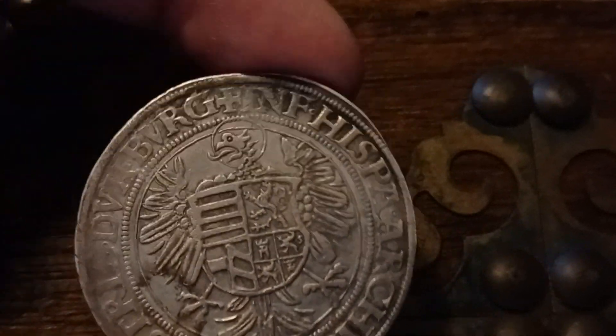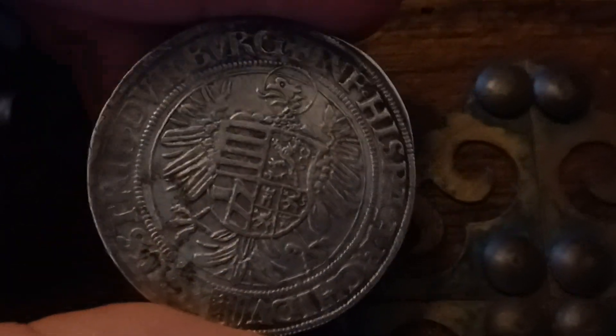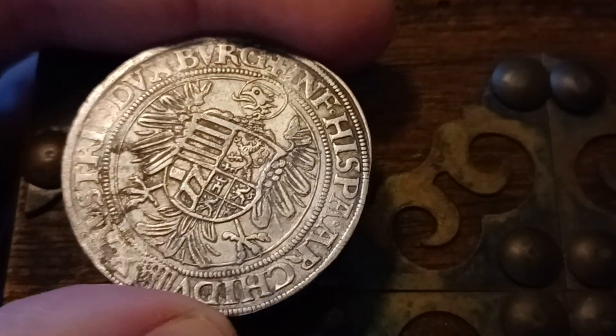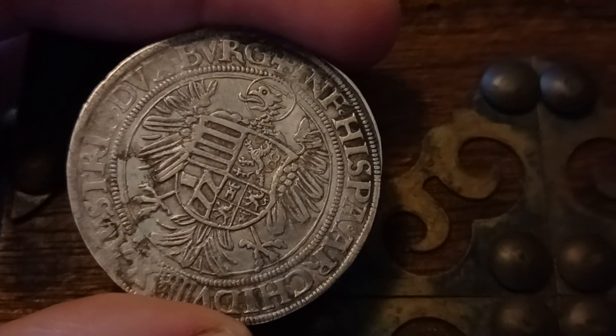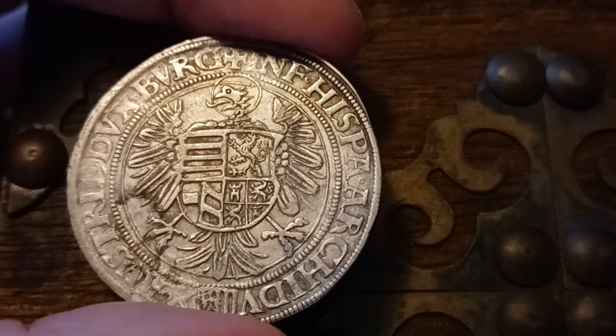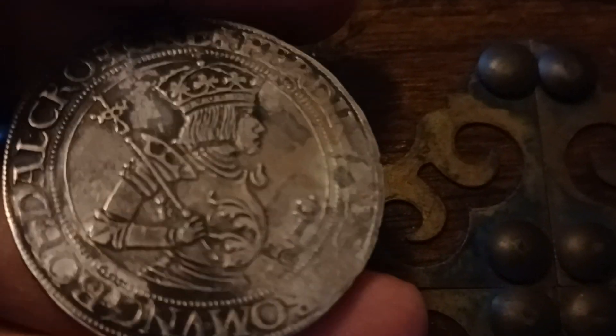...would be worse — maybe two thousand something dollars. It's interesting, I've just been learning about these a little more in depth. How do you give a year to these coins in particular? This has a nice reverse, but how do you figure out when this was minted?